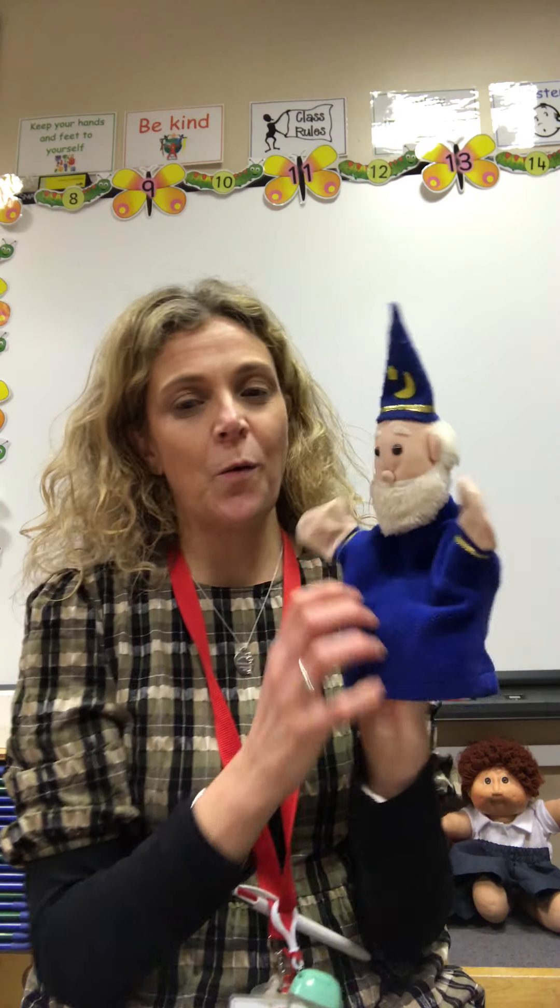Now I'm going to put Fred down for now because the next words we're going to look at — Fred can't really help us with them because they are our tricky words. We can't Fred talk them, we just need to know them. So I've got a little friend here and he's called the Wacky Wizard. He likes to do tricks, so he is really really good at reading tricky words. He's going to hold them up for you to practice reading. Are we ready, Wacky Wizard? All right, off we go — here's our first one.